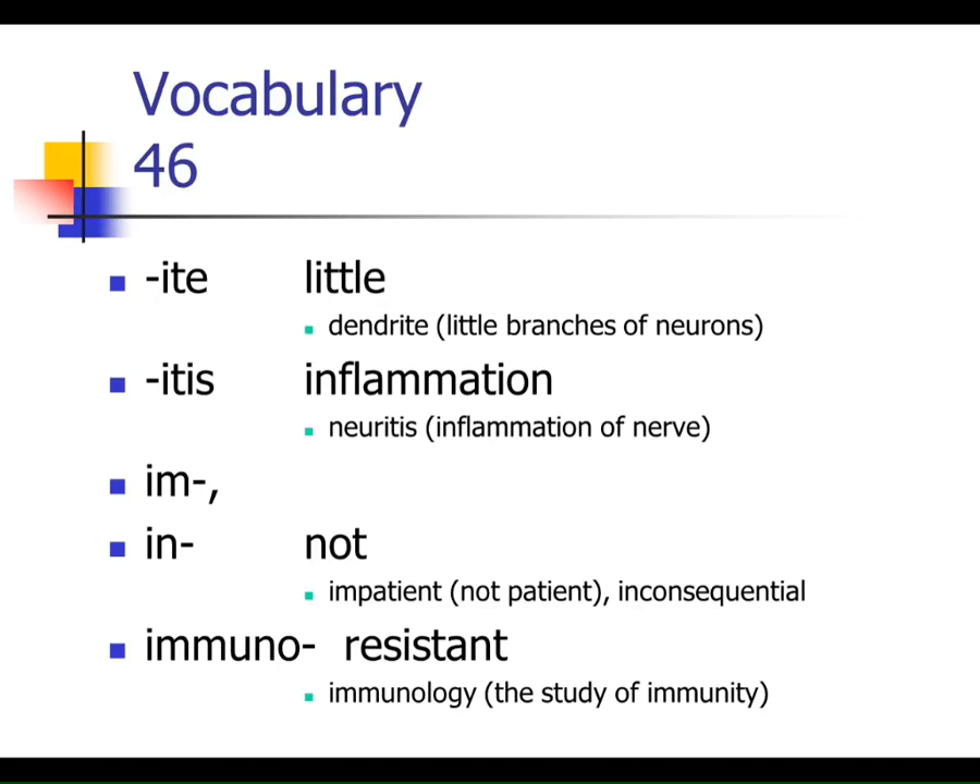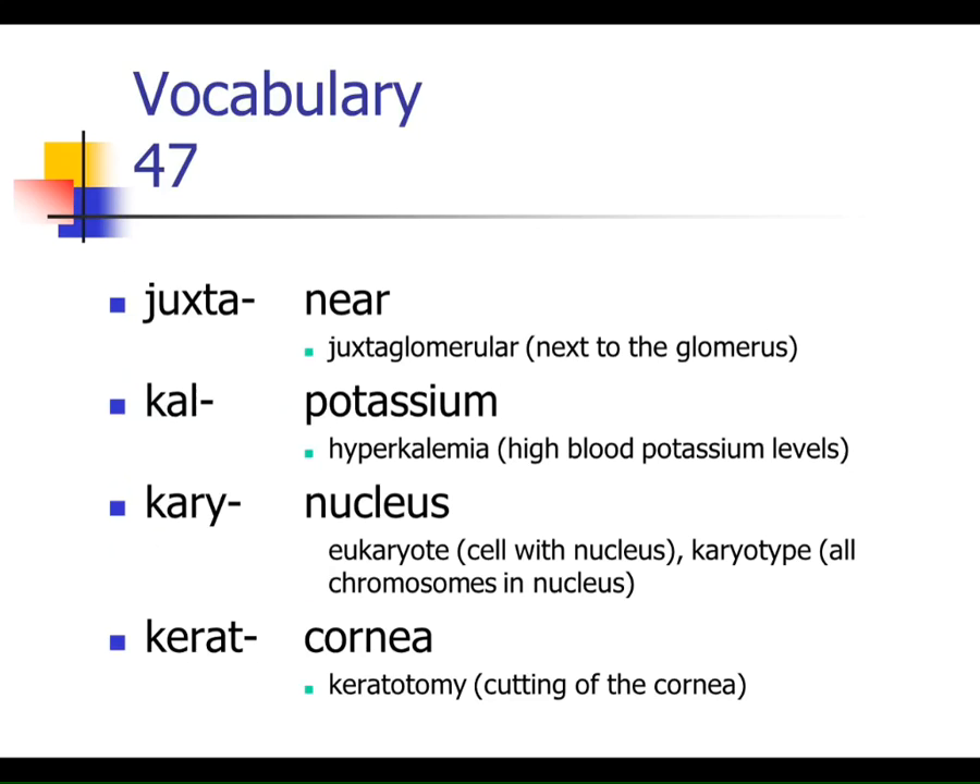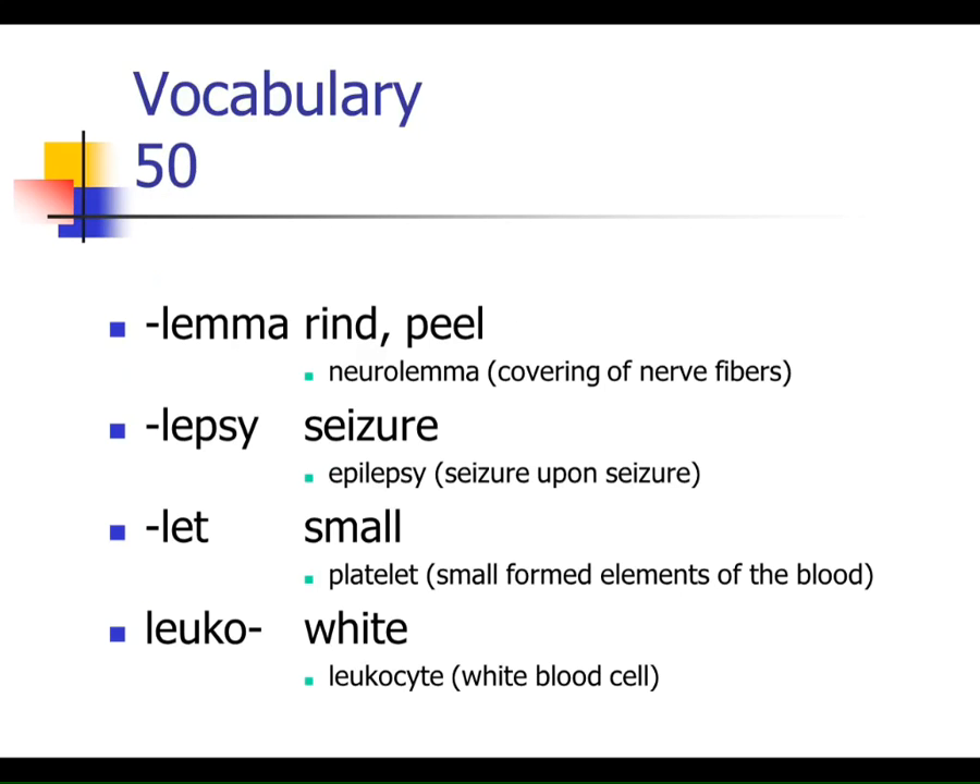-Ite means little — we'll see dendrites in a couple weeks, which are little tree-like structures in neurons. -Itis means inflammation of something. -In and -im are both negating terms meaning 'not.' And finally, immuno — as in immunology, the study of how your body fights off infection and becomes resistant to invading bodies. That's half of the vocab. We'll go through the rest, ending with leuco, for next Monday's exam.